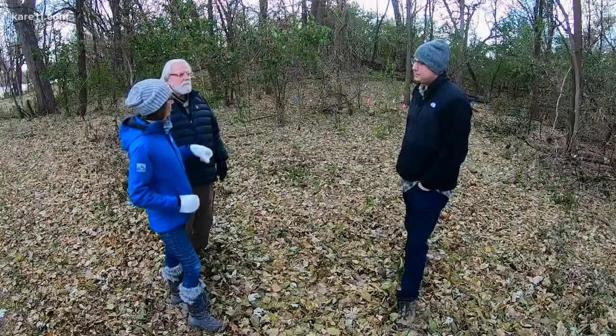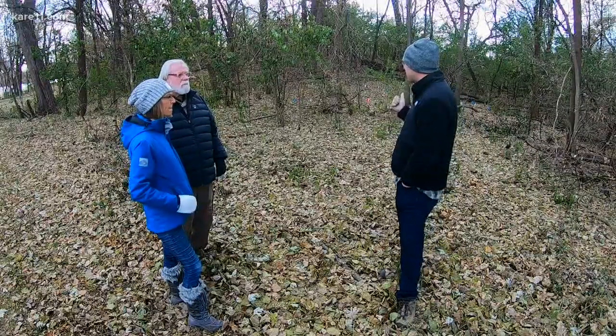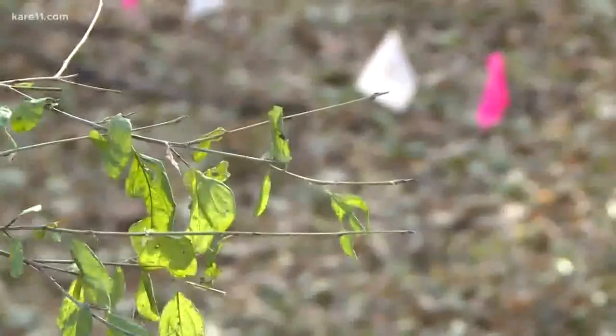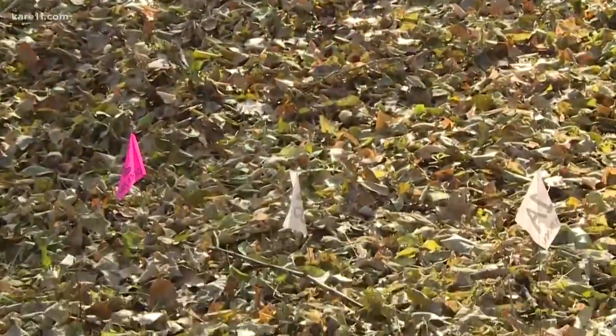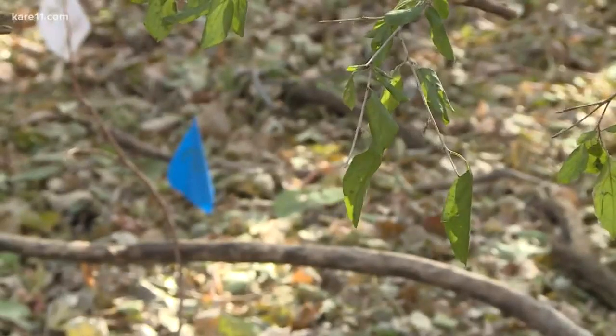What are we looking at with this project over here? So this is one of our citizen science plots. We have a series of six squares here — each five feet by five feet. Within each of those squares, we're asking participants to seed half of them with a seed mix we've designed to provide dense cover that will potentially shade out buckthorn and keep it from establishing in the long run.